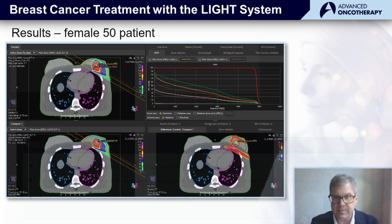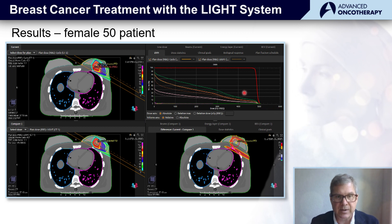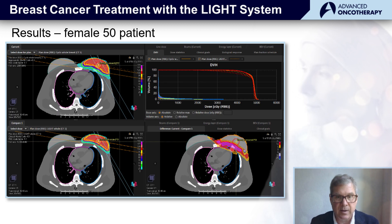Here are the results for the first patient, patient number 50. For partial breast irradiation, we can see the difference between the cyclotron-based plan and the light-based treatment plan. Everywhere we see color in this dose-difference map, you see the excess dose the patient would receive from the cyclotron that they would not receive from the light-based treatment. The results were even more dramatic for this patient when we looked at whole breast irradiation — cyclotron-based plan on the top, light-based treatment plan on the bottom.